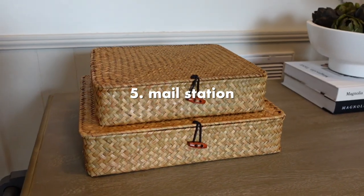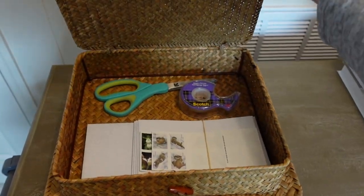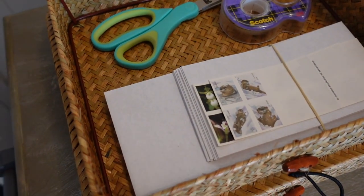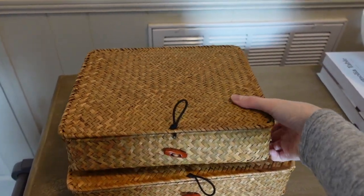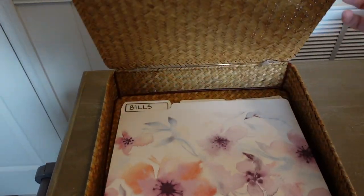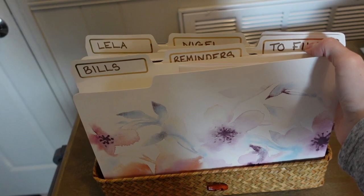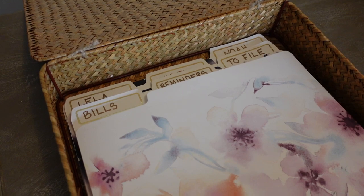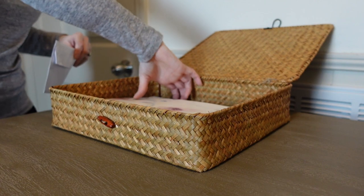Last but definitely not least, organizing the mail station is a project that feels like it would take a long time, but it's actually really fast and easy. Your goal is to make the area neat and tidy but also easy to find everything you need, and the key to that is having files for each type of category. I always recommend these types of file folders for mail and paper documents so everything can be found and separated. My best advice is to have a folder for bills, reminders, things that need to be filed, as well as a folder for each family member in the house.